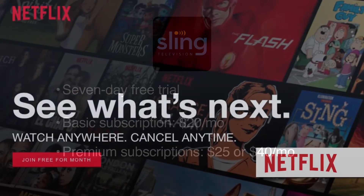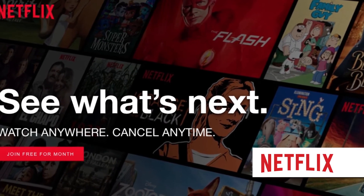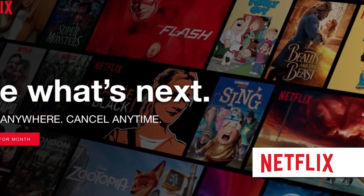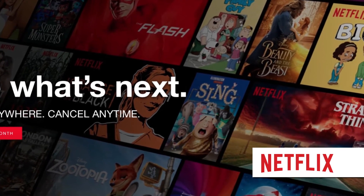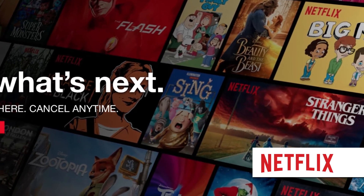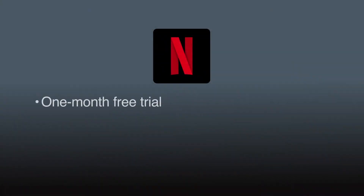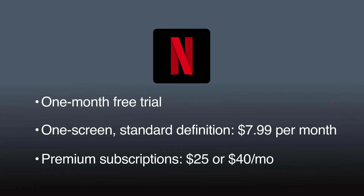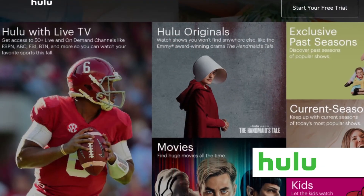Netflix offers an extensive collection of shows and movies, including popular original content such as Narcos and House of Cards. Every month, titles are added and others removed. Current cable programs are not available. After a one-month free trial, streaming plan options begin with a one-screen plan at standard definition for $7.99 a month.